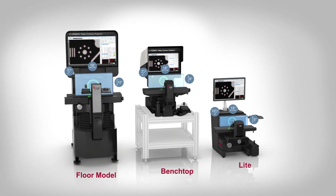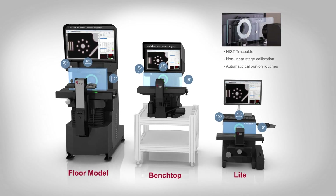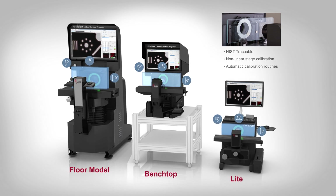With 60% more magnification range than a standard comparator, users can accurately measure features up to four inches without moving the work table, while still measuring fine details on parts.